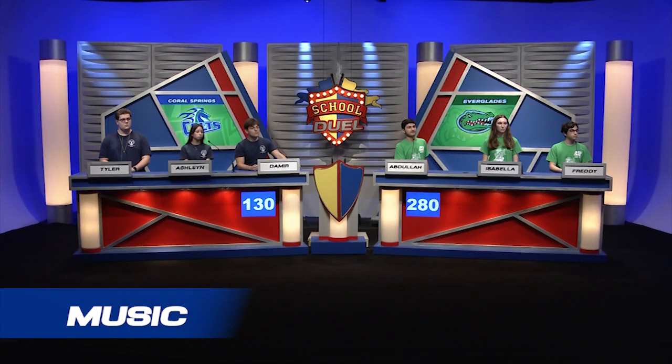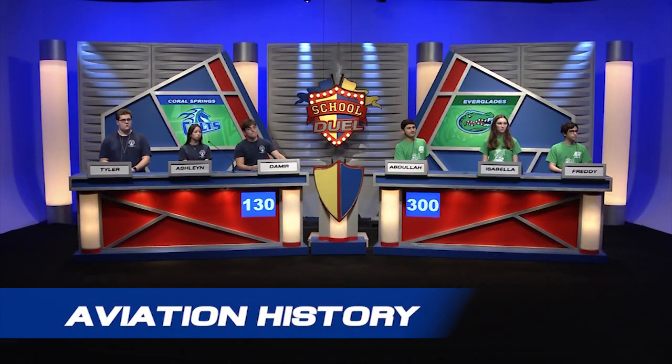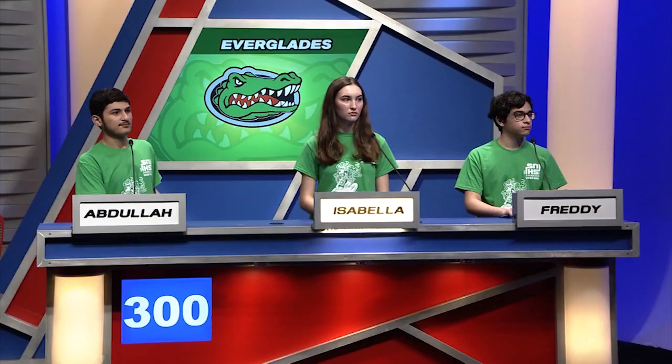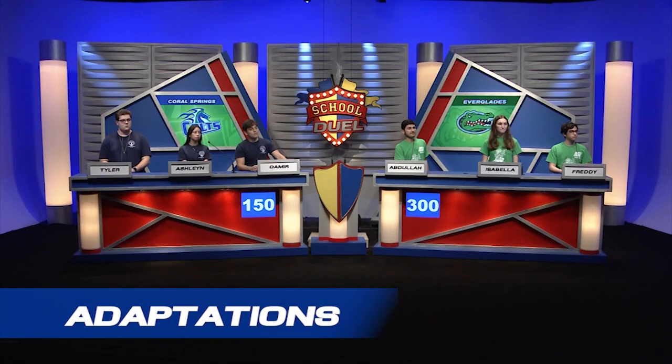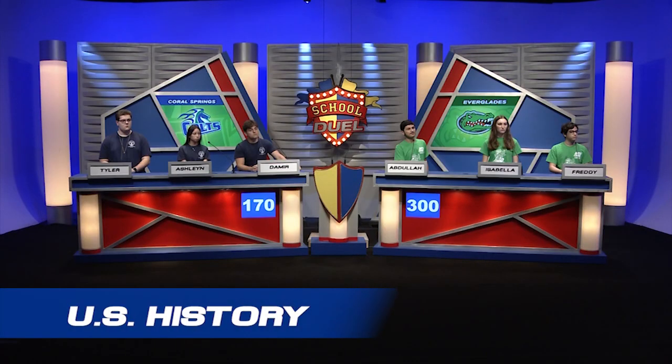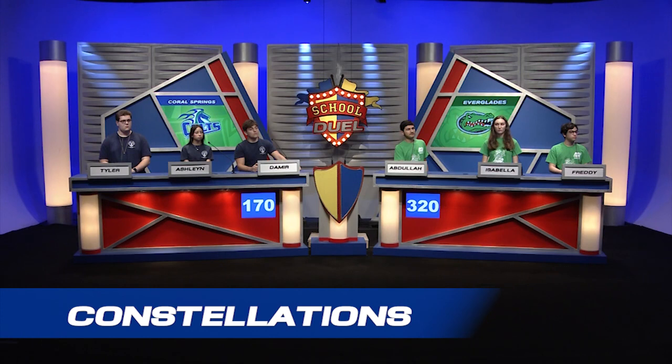Music: What British rock band's hits include Crazy Little Thing Called Love and Bohemian Rhapsody? Isabella: Queen. Aviation history: During what war were airplanes first used to scout the enemy? Isabella says World War II — incorrect. Demir steals: World War I. Adaptations: What Walter Tevis novel was adapted into a Netflix miniseries about chess prodigy Beth? Demir answers. U.S. History: Who, upon signing the Declaration of Independence, said 'There — I guess King George will be able to read that'? Abdullah: John Hancock. Constellations: Part of Ursa Minor, what small constellation contains the North Star as the end of its handle? Demir says Arthur Major — incorrect. Abdullah says Orion — incorrect. Answer: Little Dipper.